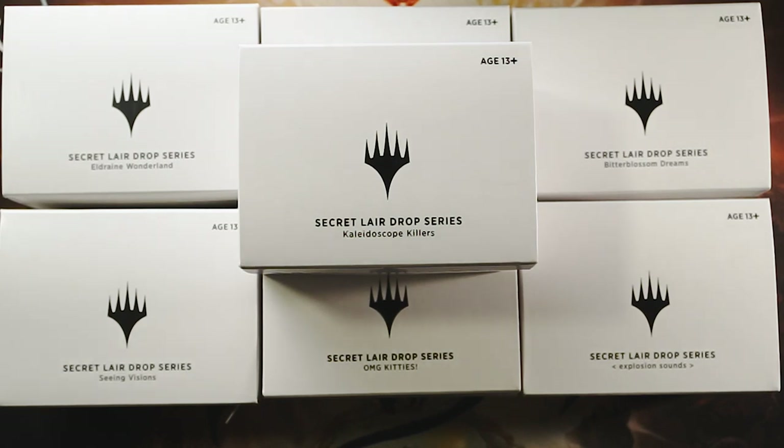Well, hello everybody. Welcome to a very special little box opening — whatever you want to call it. We're opening up all of the Secret Lair boxes.